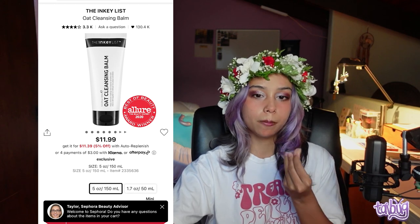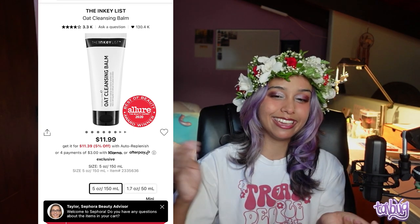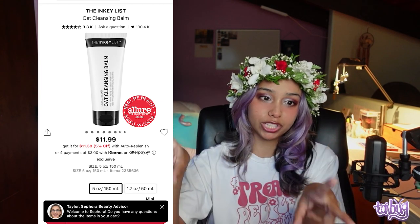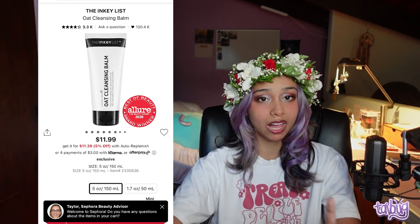The next recommendation is the Inkey List Oat Cleansing Balm — it's a balm that melts into an oil. For most oil cleansers you need to emulsify: put the product on, then rub a little water in and it'll turn milky — that's emulsification. Then rinse your face really well. A lot of people skip the emulsification step with oil and balm cleansers, but it's important.